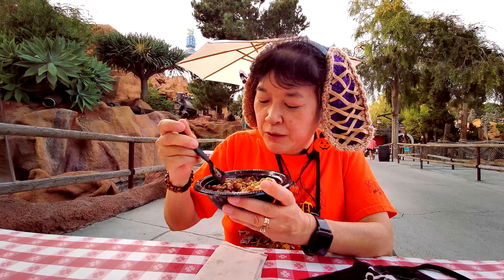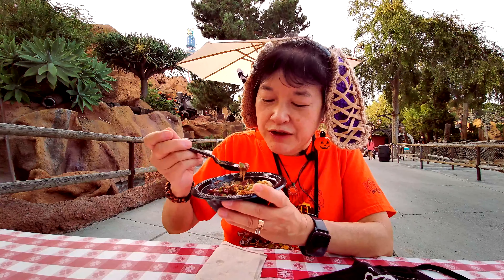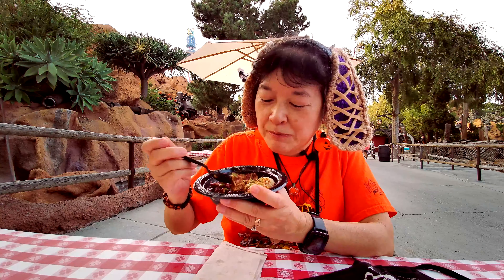Not sure if it's vegan — I don't know if almond butter is vegan or if the granola is totally vegan — but it's vegetarian at least.